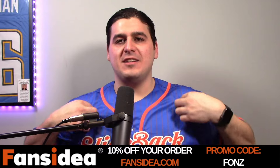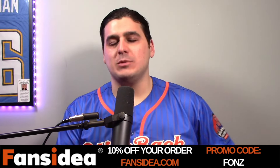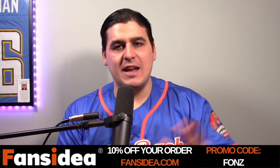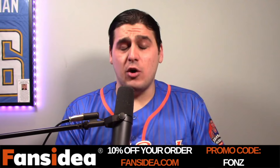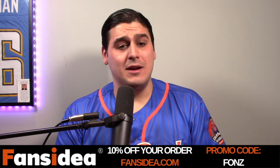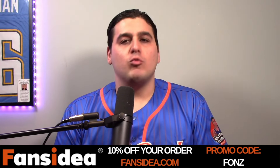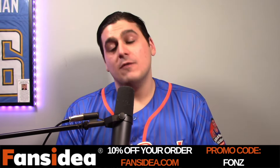I'm wearing my Slick Back Face jersey right now — Fans Idea sent me this. It's really nice with the Mets colors. I put 20 and 19 on the back because that's when the podcast started, and I even have the podcast logo on the sleeve. Really good quality, good stitching — legit stuff. Go to fansidea.com and use code FONZ — F-O-N-Z — for 10% off your order.